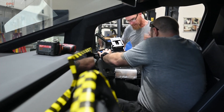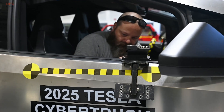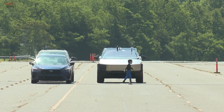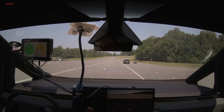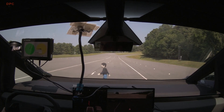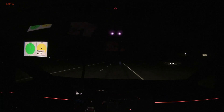Everyday usability items land in the middle. Seat belt reminder performance is rated marginal due to alert timing and sound levels, while the child seat anchor setup earns an acceptable for access and clarity. Neither is a deal breaker, but both are areas where small improvements would make the truck easier to live with. Two big test boxes — small overlap front and the updated side impact — are still pending.